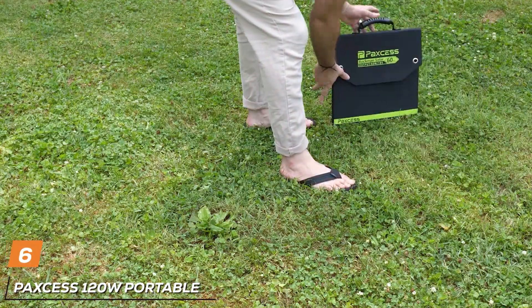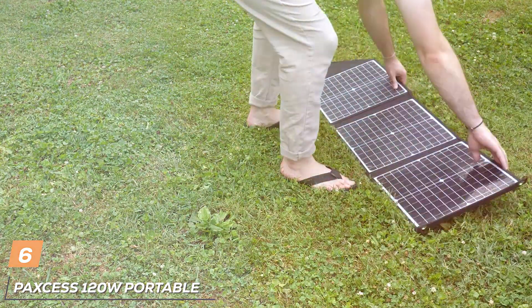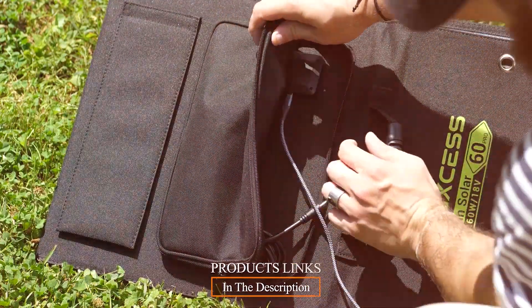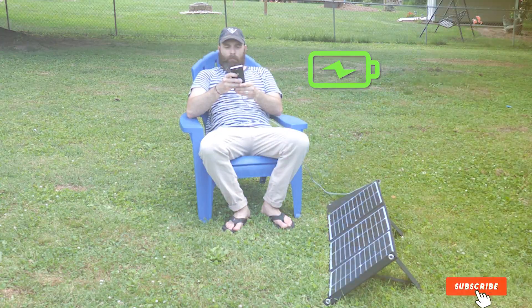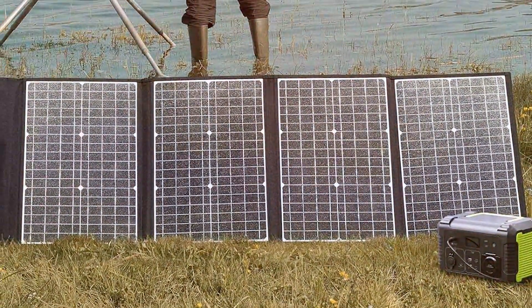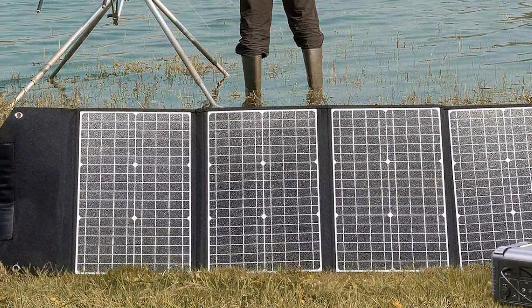Up next, we have the Paxcess 120W Portable Solar Panel, a reliable choice for those who demand high power output from their portable solar chargers. When it comes to durability, this solar panel means business. Its rugged design and top-notch materials are built to handle the harshest elements, ensuring it's up for any outdoor challenge you throw its way.